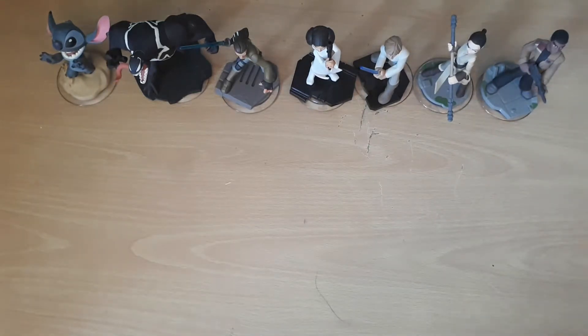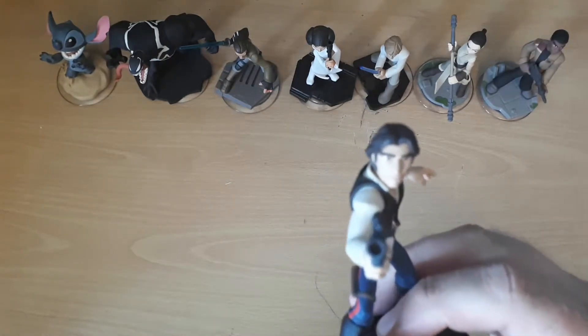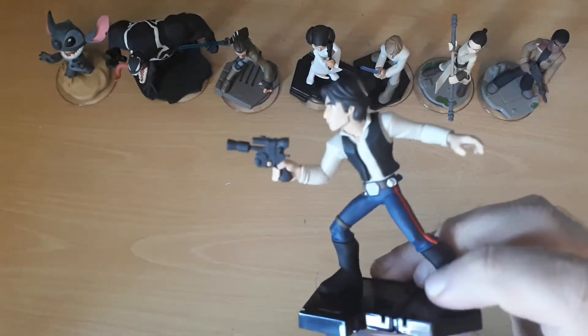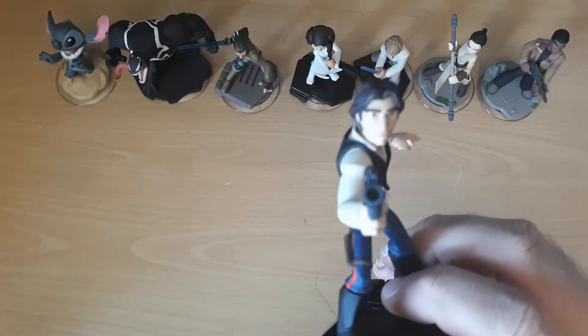I also found Han Solo, again a pound. But while he's got an interesting look on his face, this really doesn't look like Han. It's got a great stance — it's a lovelily detailed statuette for one pound — but really, is that Harrison Ford? I don't think so.